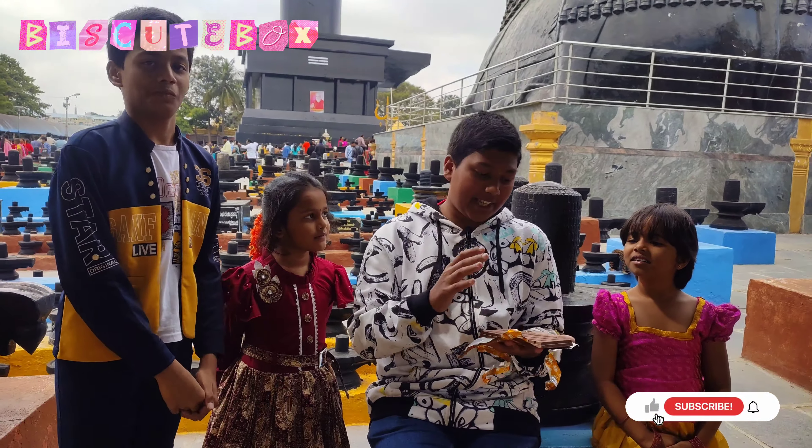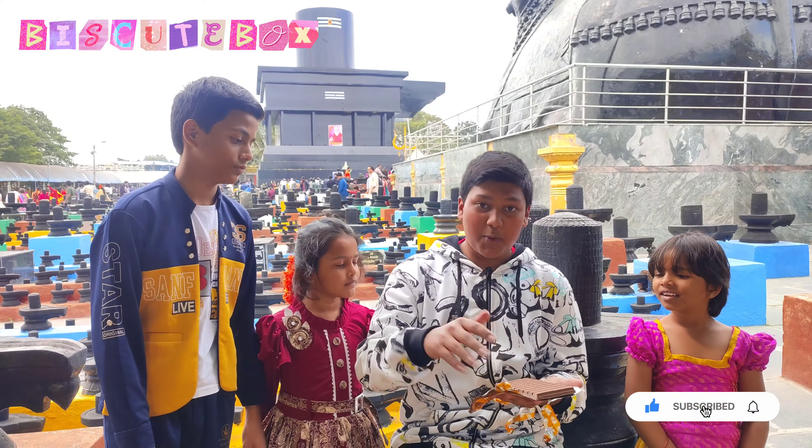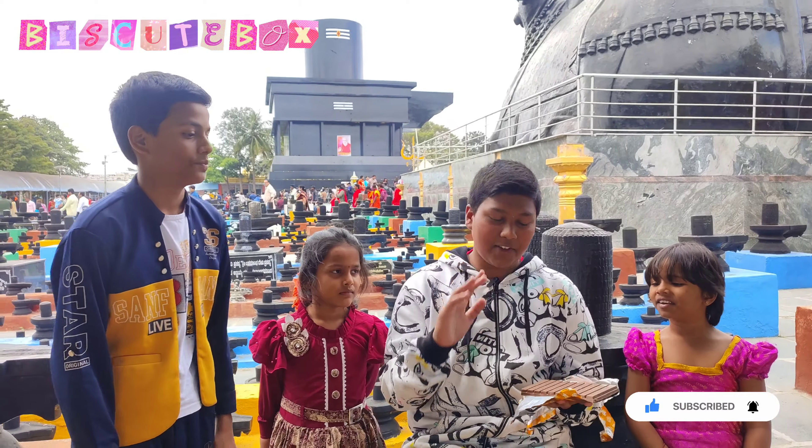Now, how many pieces can you count? 1, 2, 3, 4, 5, 6, 7, 8, 9, 10 — you can get 20 pieces. For the price of 170 rupees, it looks worth it. These are the flavors. I know that in the first video it was caramel. It's normal, but it's premium.